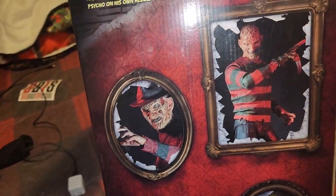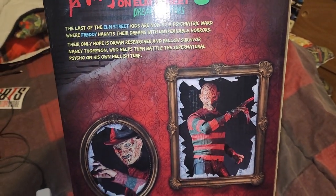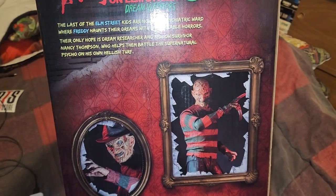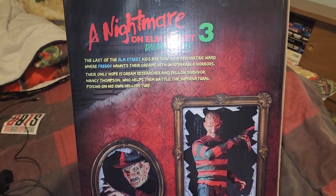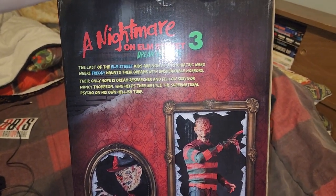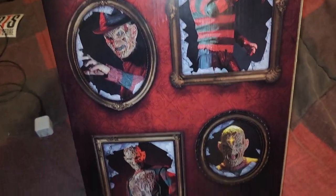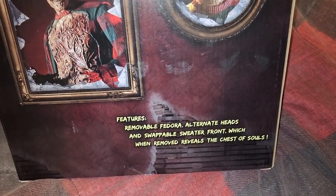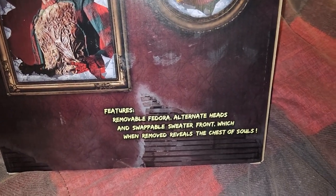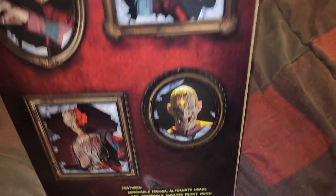The last of the Elm Street kids are now at Psycho Trick Ward where Freddy haunts their dreams with unspeakable horrors. Their only hope is dream researcher and fellow survivor Nancy Thompson, who helps them battle the supernatural psycho on his own hellish turf. And there he is. Features removable fedora, alternate heads, and swappable sweater front, which when removed reveals the chest of souls. There he is again.